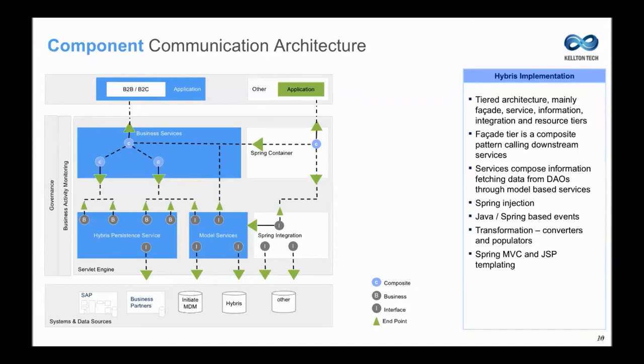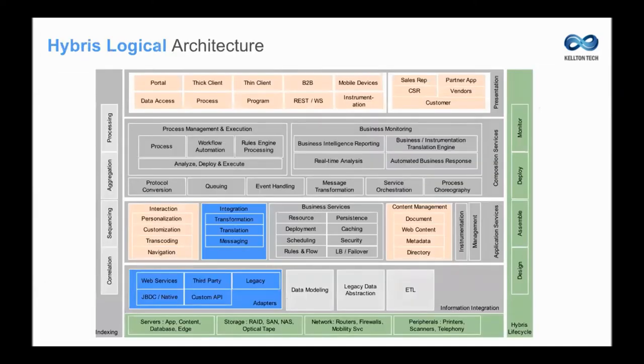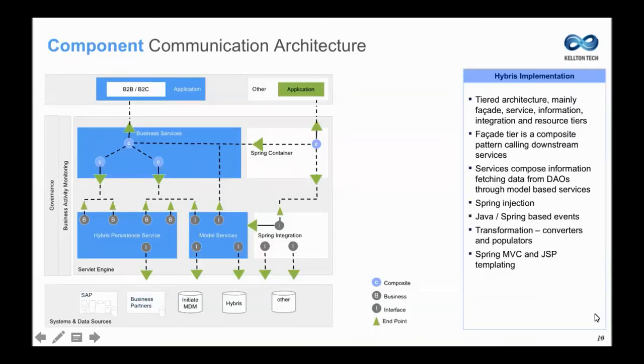Let's talk about what these components are and how they interact with each other to service the requests. From any webpage or request, it goes to a facade service, which is a business service. Underneath, those business services have many other business services. I have named them as composite services — C in the diagram — and here B represents all those business services. The business services interact with model services. For example, my service for search may be a search facade service, and within search I will have a product search service or facet search service, then it goes to the Solr engine, which makes a request and comes back.